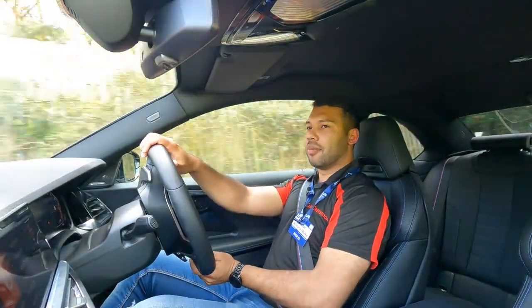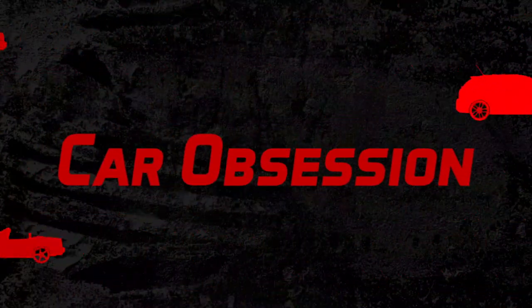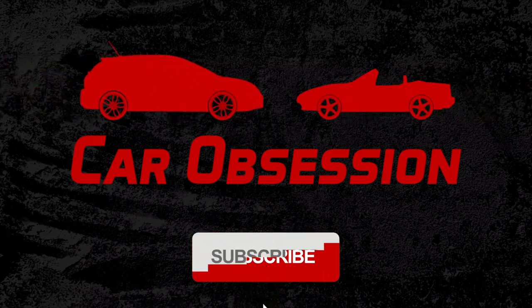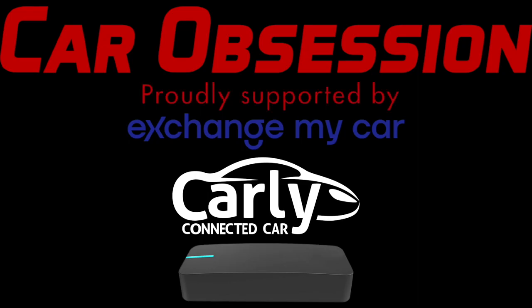I like the girth — make of that what you will. Car Obsession is proudly supported by Exchange My Car, Carly and Draggy.